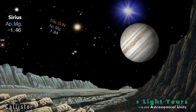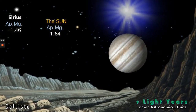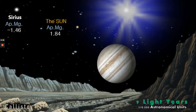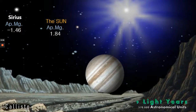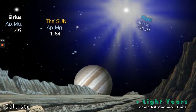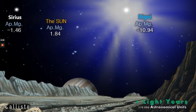Rigel is getting bigger and bigger. The sun this time doesn't disappear — its apparent magnitude of 1.84 leaves it a bright star in our sky, but not even in the top 10. Whereas Rigel becomes brighter and brighter. Being a variable star, it could become even brighter. With an apparent magnitude of minus 10.94, it is as bright as a quarter moon. What a magnificent star — the pure power is just unbelievable.